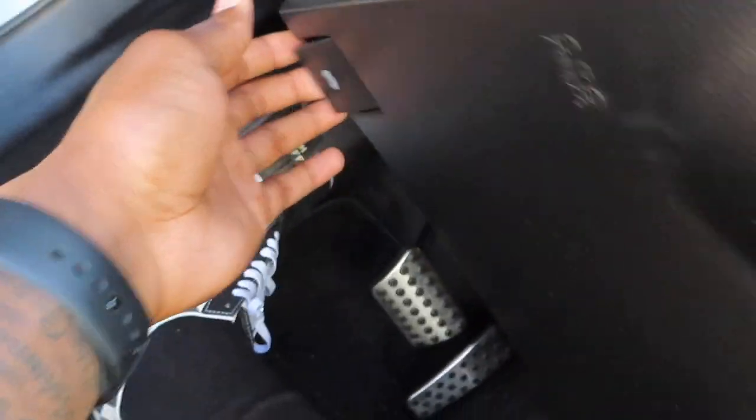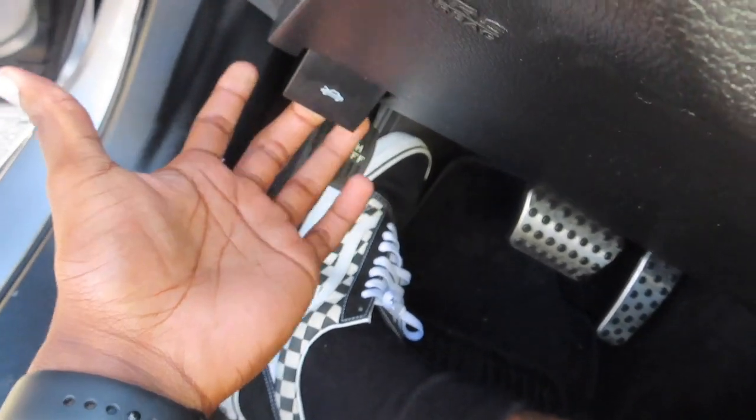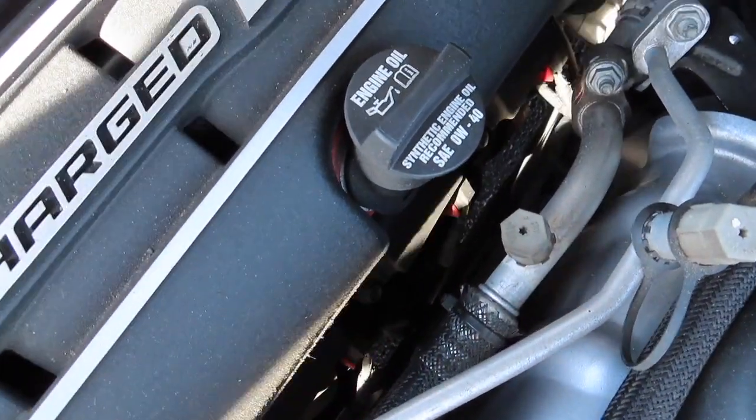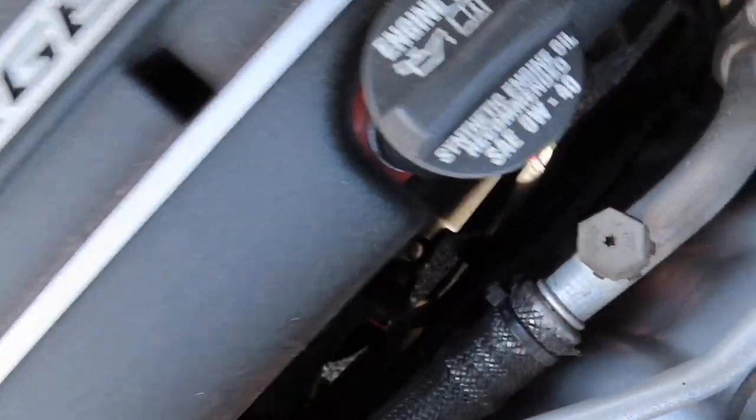Just for the people that may not know — I'm not going to assume everyone knows — if you're trying to find out what oil goes in your car, lift your hood up and it'll tell you right on top of the oil cap. As you can see right there, 0W-40 is what goes in the Hellcat. Synthetic only — that's what's recommended.